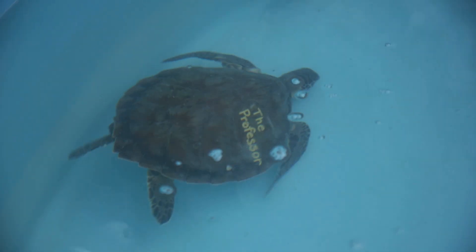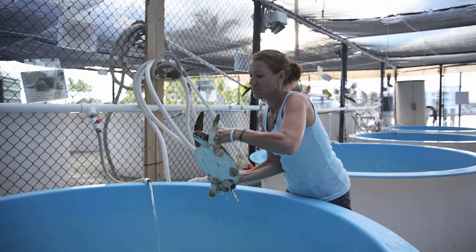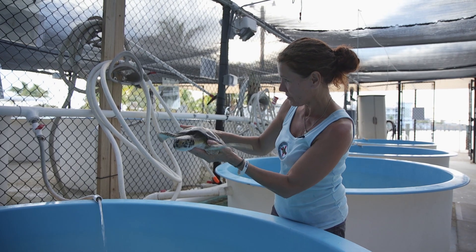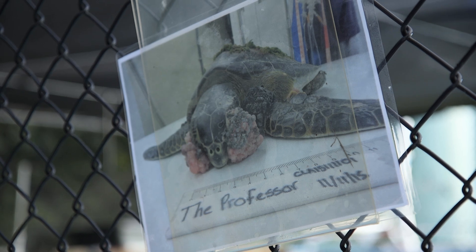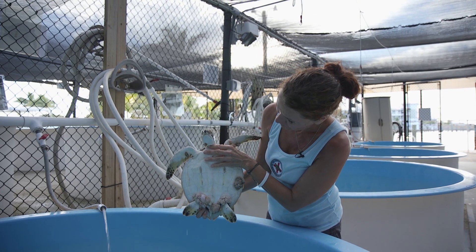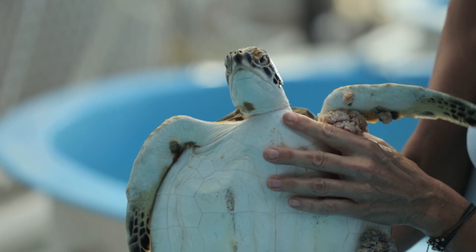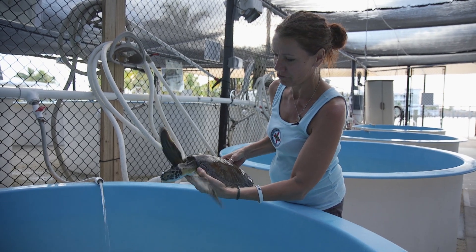We're its first line of defense. I mean, it's only hope is us. So I look at every turtle that comes in as one we can save. And this is Professor. He's already had the tumors removed from his eyes. If you take a look at the before picture, his eyes were completely covered. He's got quite a few surgeries ahead of him to remove that tumor load, but he's healing well from his initial surgery, so I have a lot of hope that he'll make it back out to the ocean.